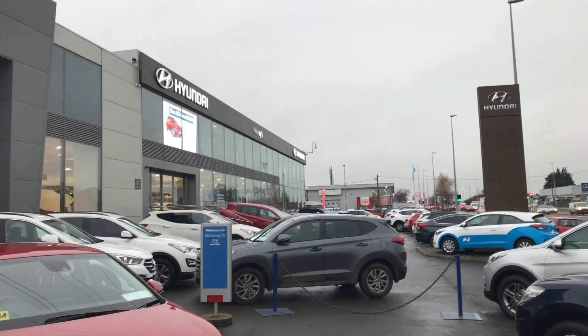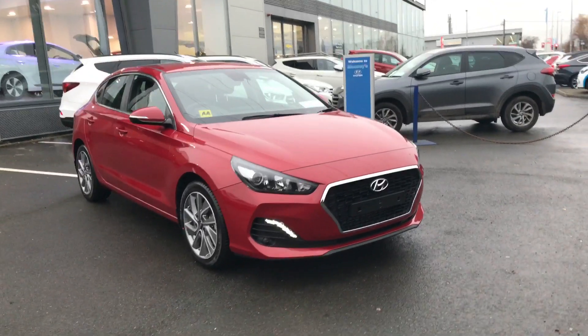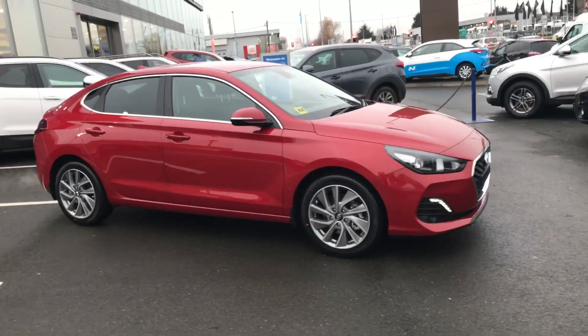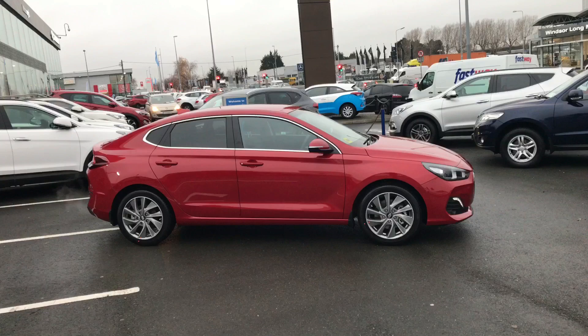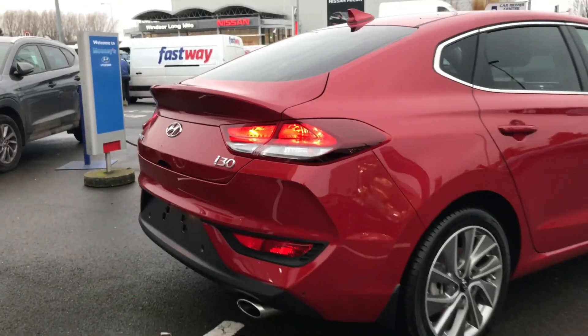Welcome to Mooney's Garage here on the Long Mile Road in Walkenstown. Today we are very excited to show you around the latest addition to the Hyundai i30 range — this is the Fastback. This comes with Hyundai's brand new 1.0L turbo petrol engine, and road tax for this car is only €200 per year.